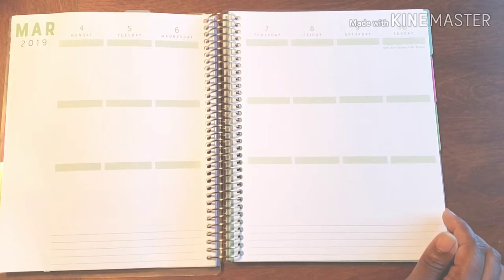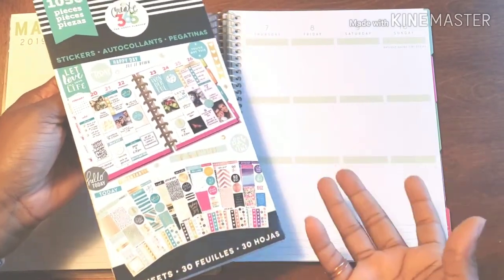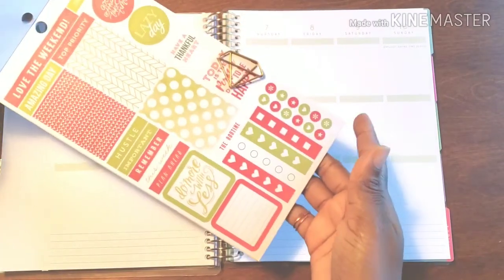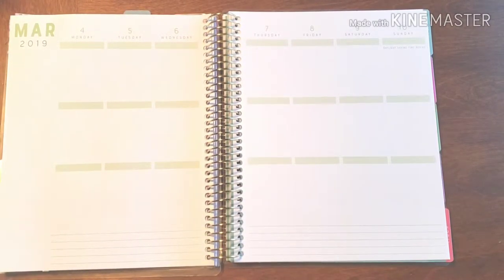I'm ready to put in the time and I'm focused. In that focus, I will be using these stickers from Create 365 — the ones that kind of have a little storyboard to go with them. So that's what we're going to get on and pop in this time around.